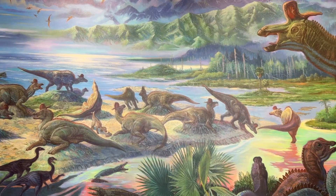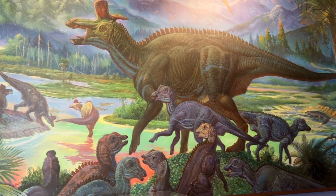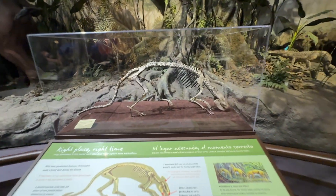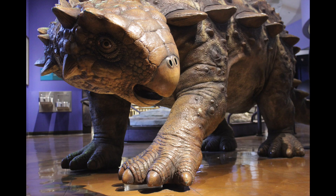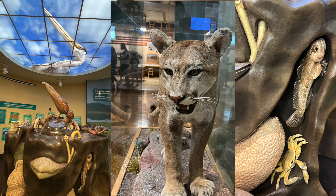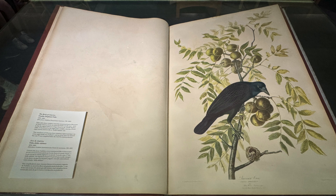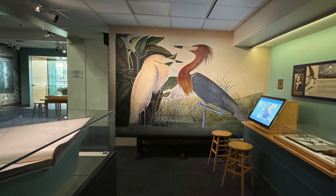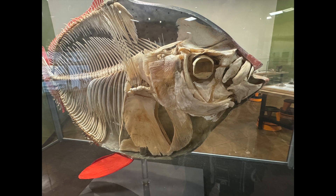The museum specializes in the natural history of Southern California and Baja California. In this video, we will travel through a 75 million-year timeline from the age of dinosaurs to the ice ages, learn about biodiversity hotspots in Southern California, see a rare Birds of America double elephant folio by John James Audubon published in 1858, and enjoy unusual preserved material from the research collection, and much more.